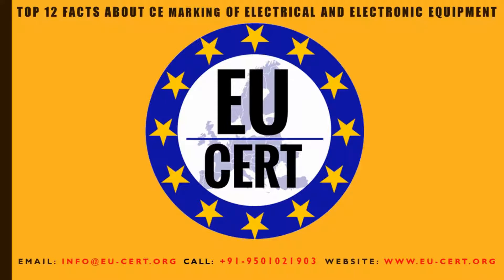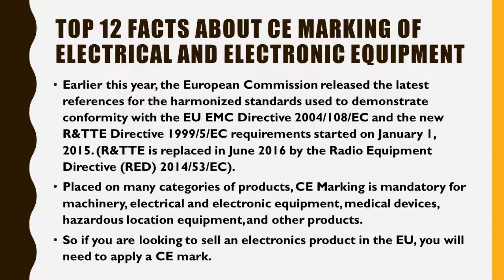Top 12 Facts About CE Marking of Electrical and Electronic Equipment. Earlier this year, the European Commission released the latest references for the harmonized standards used to demonstrate conformity with the EMC Directive 2004-108-EC. The new R&TTE Directive 1999-5-EC requirements started on January 1, 2015, and R&TTE is replaced in June 2016 by the Radio Equipment Directive (RED) 2014-53-EC, placed on many categories of products.